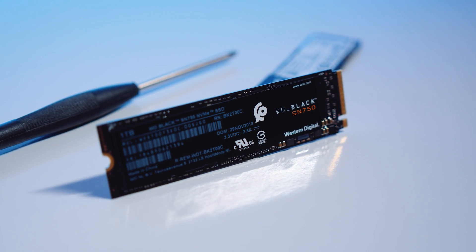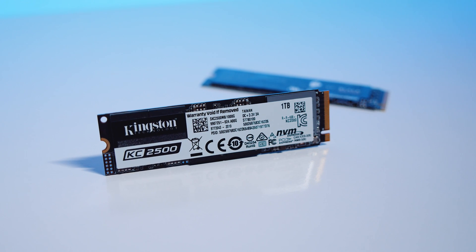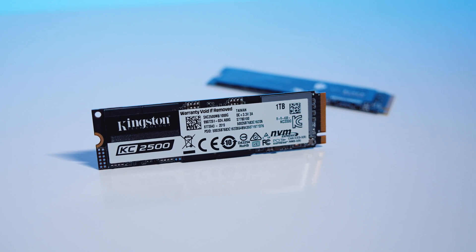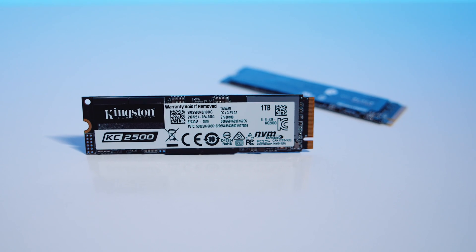If we compare it to the Seagate FireCuda 510 and the WD SN750 in Australian dollars, this drive is around $30 cheaper than both of those. That means you can save money and get a drive that performs pretty close — and $30 AUD is quite a bit for an M.2 drive. The Kingston KC2500 in terms of value, if you're looking for something really security-focused, would be a drive to consider. People take security for granted, but it is important for some applications like finance, and people just don't think about it.